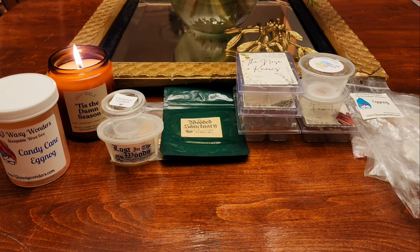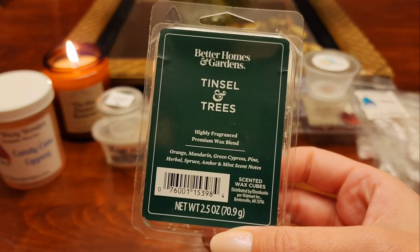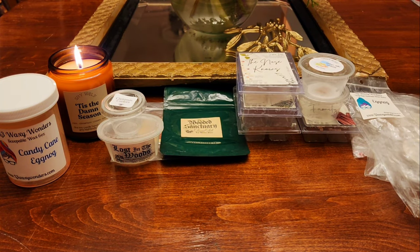The last of the empties are all Better Homes and Gardens scents. The first one is Tinsel and Trees — orange mandarin, green cypress, pine, herbal spruce, amber, and mint scent notes. I don't always love orange tree scents but I did really like this one. It's definitely very fresh, green, evergreen, and orange with a tiny bit of mint that mostly just makes it very fresh. This was good — I might have another one of these.